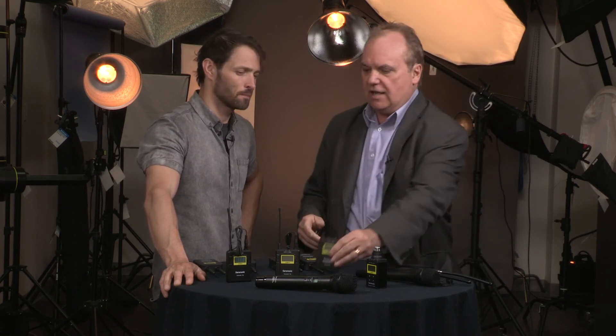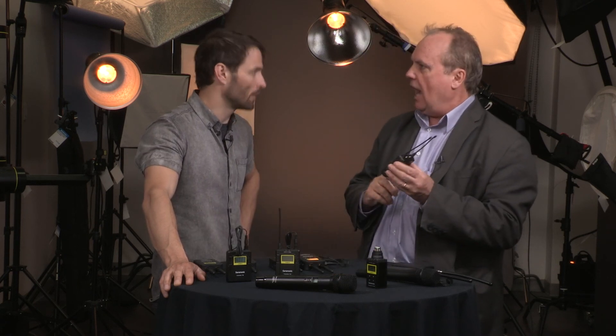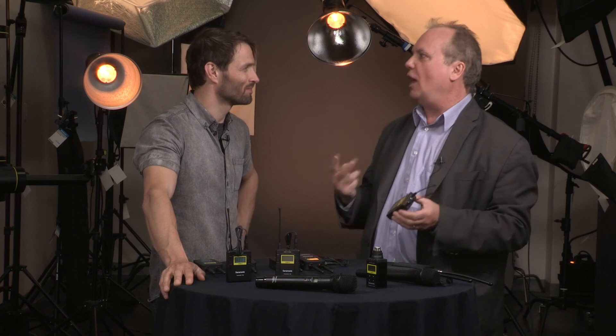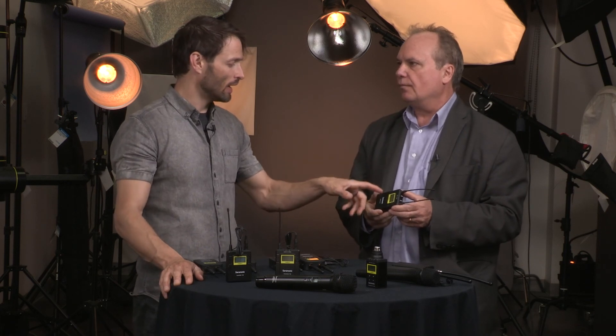So I can now have it kitted with two lavs and one receiver — and that's the power of the system. At an excellent price point, I now have two wireless mic systems basically in one. What happens is it takes that mini jack, and if you're a DSLR shooter, it will split the two mics into the left channel and the right channel. So for all these DSLR shooters, it's an amazing opportunity to have just a single system that splits into channels.